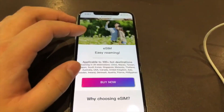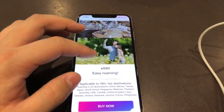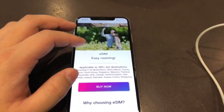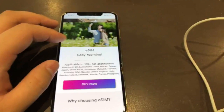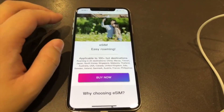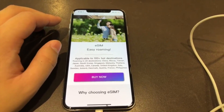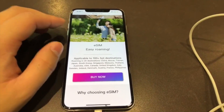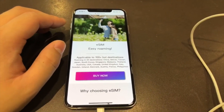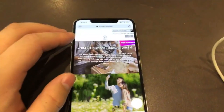This SIM card is issued by 3HKi, one of the four major mobile phone carriers in Hong Kong. This is an e-SIM card, so you won't see a physical SIM card and you don't need to purchase it somewhere else or have it delivered to your house. You can just purchase it on 3HKi's website.